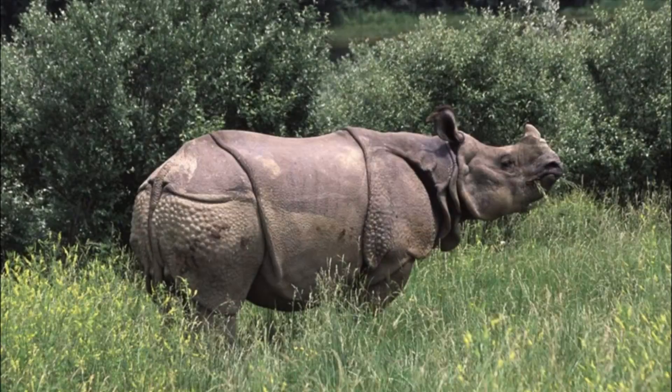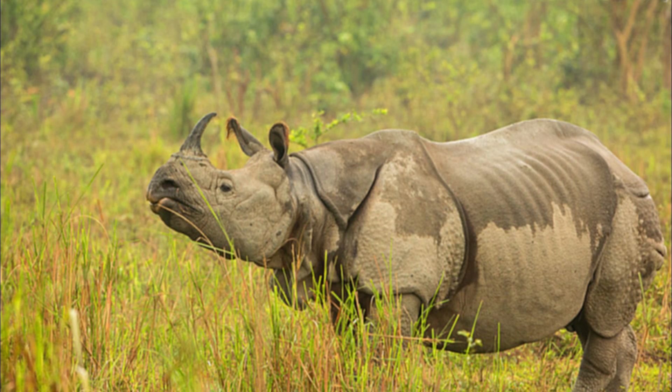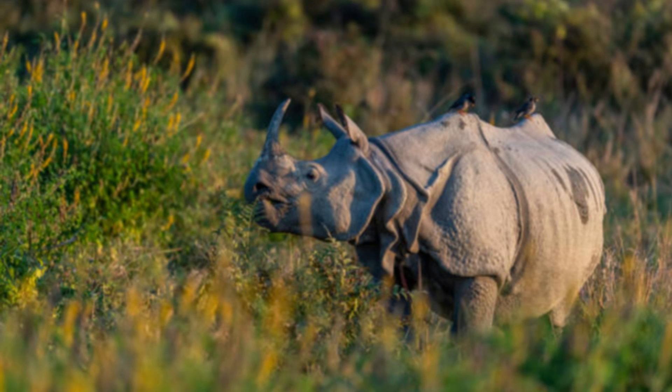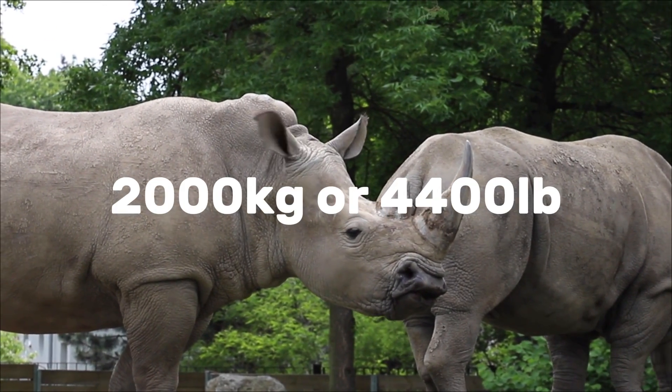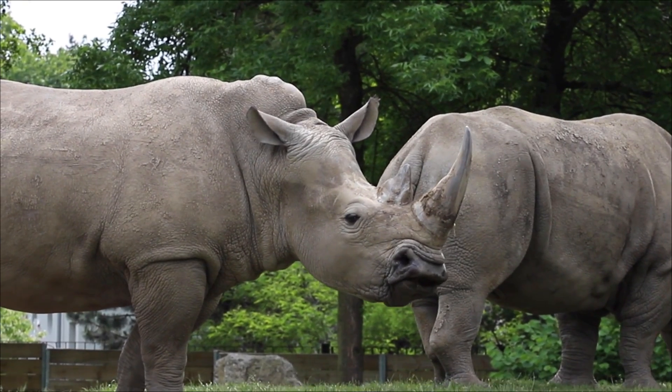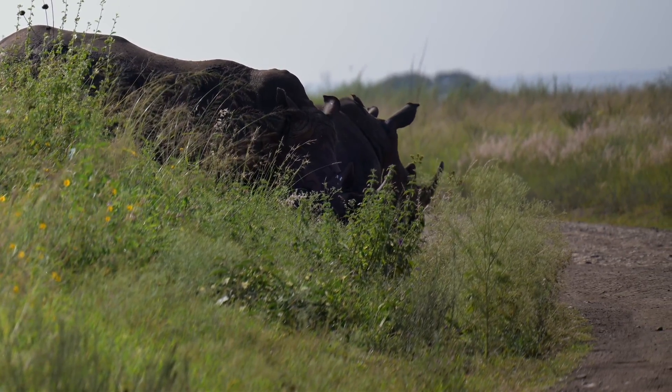Indian rhinos look like living suits of armor. Thick, gray-brown skin with deep folds and wart-like bumps creates an armor-plated appearance that helps protect them from thorns and bites. Their single horn sits on the snout and is made of keratin — the same protein as our hair and nails, not bone. Horns grow continuously and can be worn down by use. Adults are huge: bulls commonly weigh well over 2,000 kilograms or around 4,400 pounds.